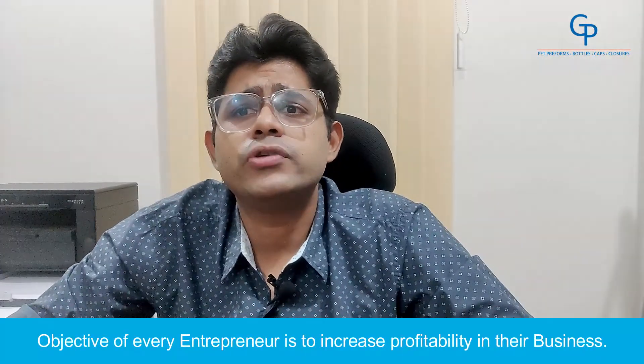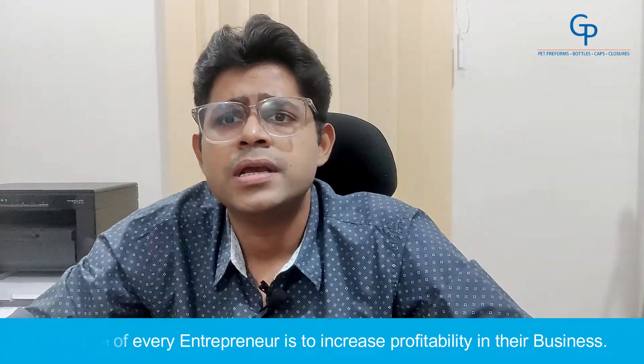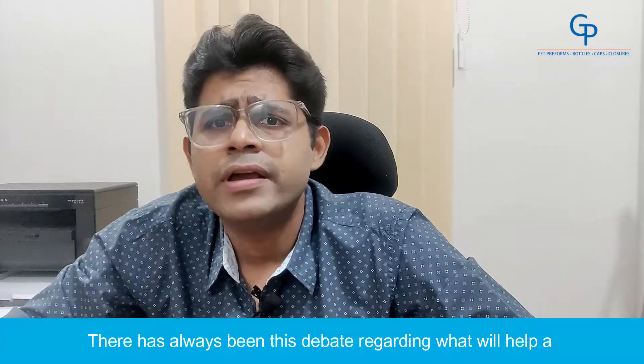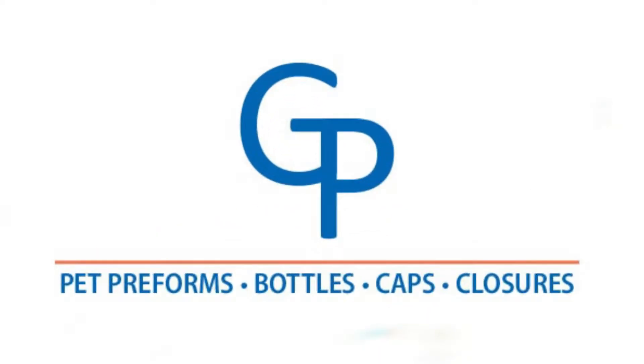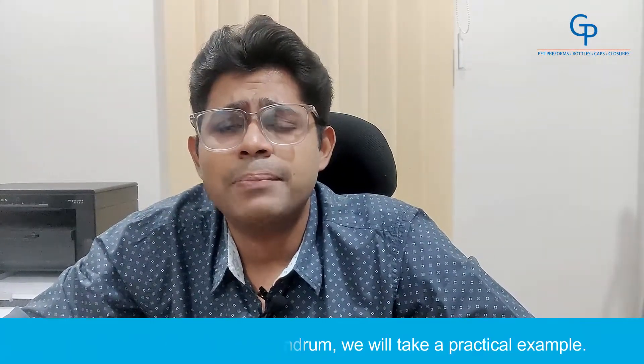The objective of every entrepreneur is to increase the profitability in their business. There has always been this debate regarding what will help a PET bottle manufacturer increase their profitability — the weight of the PET preforms or its price. Hello, my name is Mayank Agarwal and I am the owner of General Plastic Industries, your packaging partner. To understand the above conundrum, we will take a practical example.